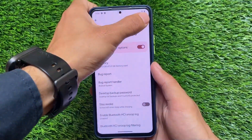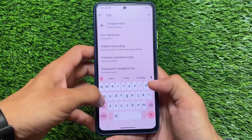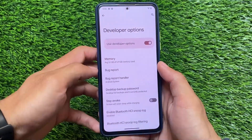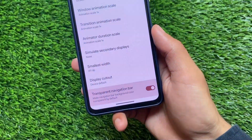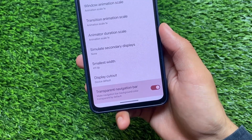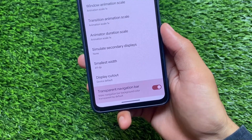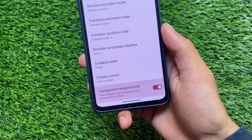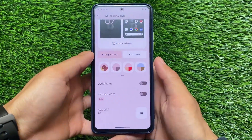Moving on to the developer options, there is one interesting change: you now have the transparent navigation bar option. This is very useful — you can make your navigation bar background color transparent. By default, in this initial Beta 1 version it's not working fully, but with upcoming updates it may work properly.